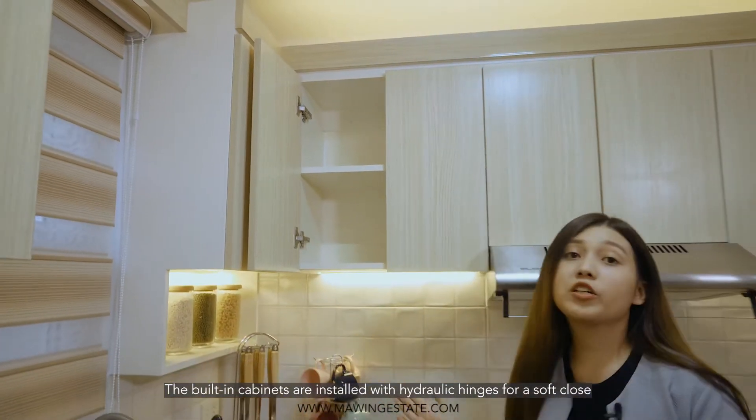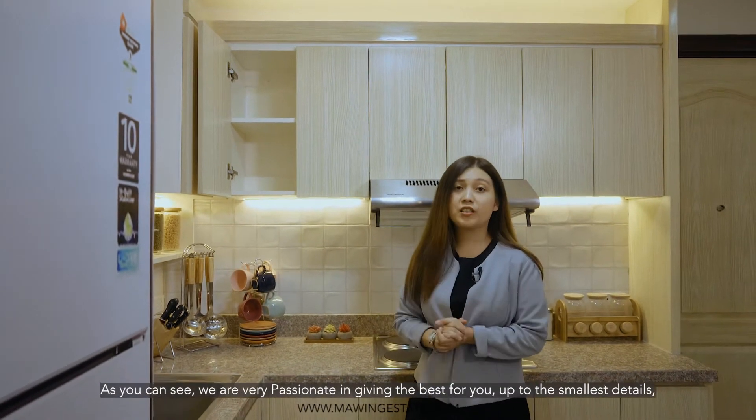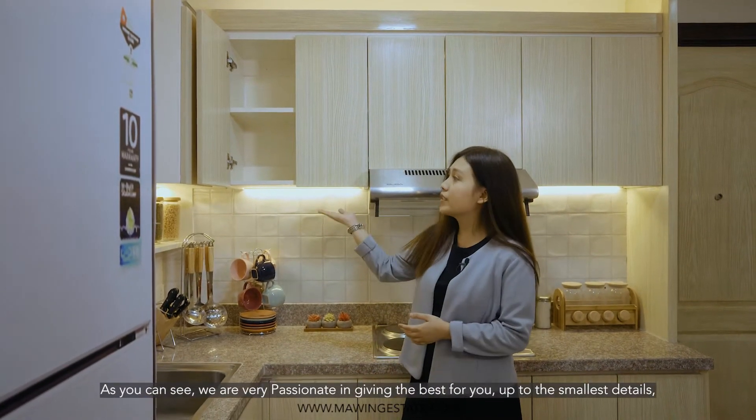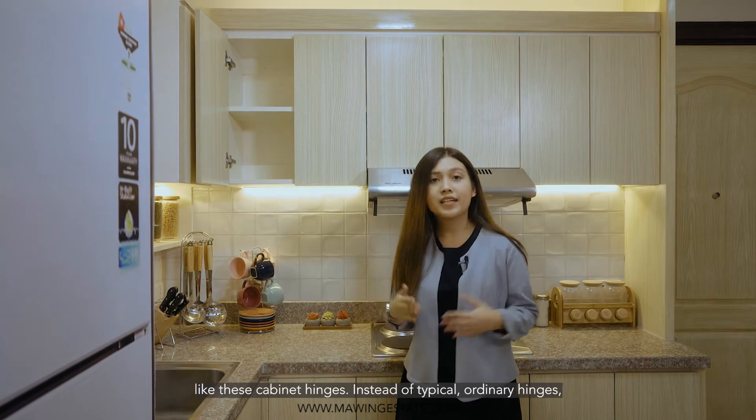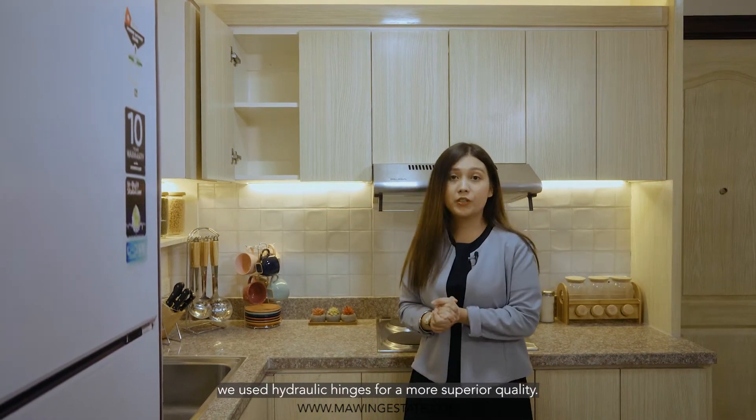The built-in cabinets are installed with hydraulic hinges for a soft close. As you can see, we're very passionate in giving the best for you — up to the smallest details like these hydraulic hinges. Instead of using typical ordinary hinges, we use hydraulic hinges for a more superior quality.